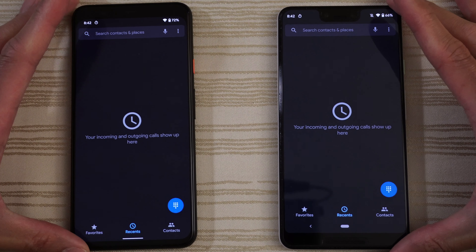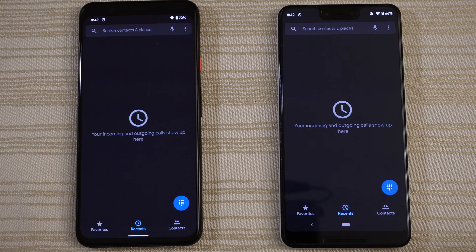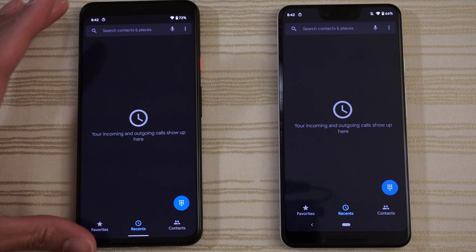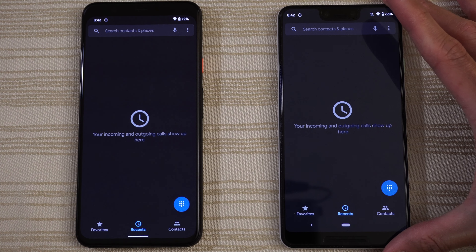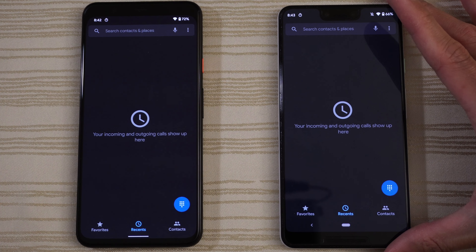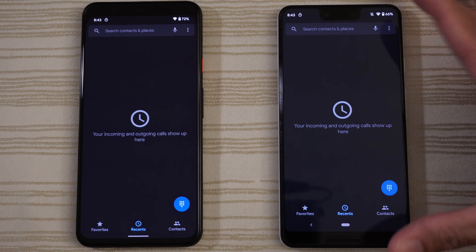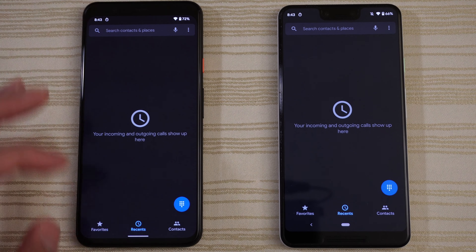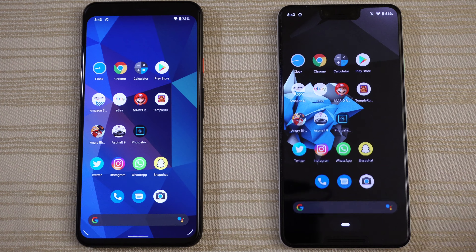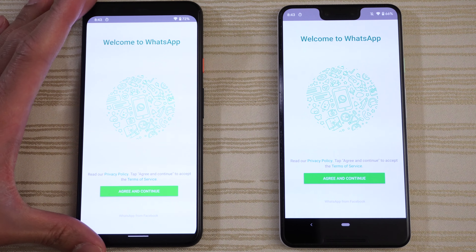Let me know in the comments below what you thought about this matchup. Are you hashtag team Pixel? If you have a Pixel 3 XL, are you going to upgrade to the Pixel 4? If you have a Pixel 3A, or Pixel 2, or the original Pixel, or even the Nexus 6P — if you're an OG — are you going to upgrade to the Google Pixel 4 XL? For me personally I probably would, just because on the 3 XL I don't know if I can live with that notch. It's just a little bit too much. I much prefer the cleaner look of the 4 XL.